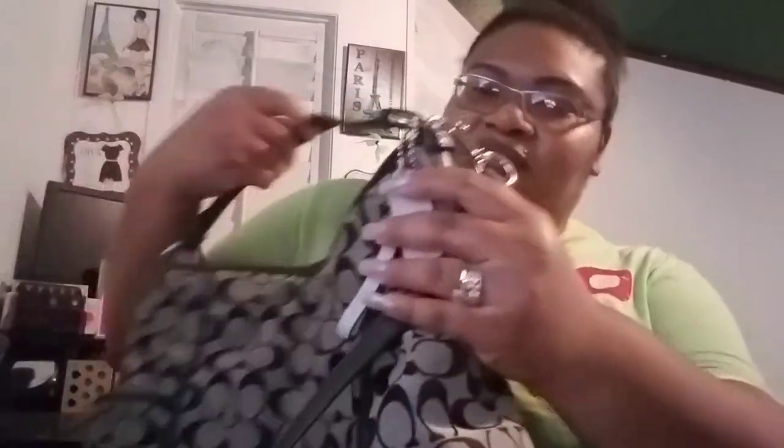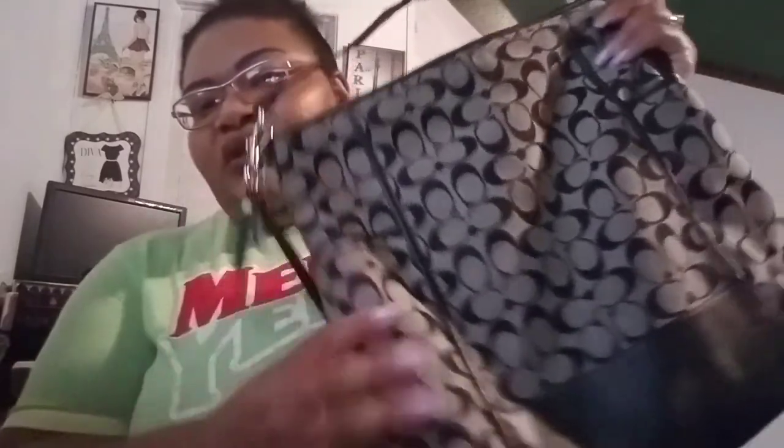This bag right here my sister gave to me. I know it's not real and I've never carried it — I don't think I'm going to either. I'm really not into Coach like that. I might give this away to one of my nieces — not because it's fake, I just don't want to carry it.